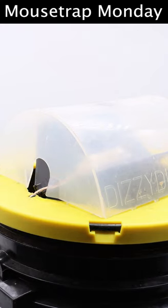The mouse walks out on the paddles, it spins, and they drop down. The trap resets itself so it will catch as many mice as will go inside. It's also very safe around pets and kids, and it works.